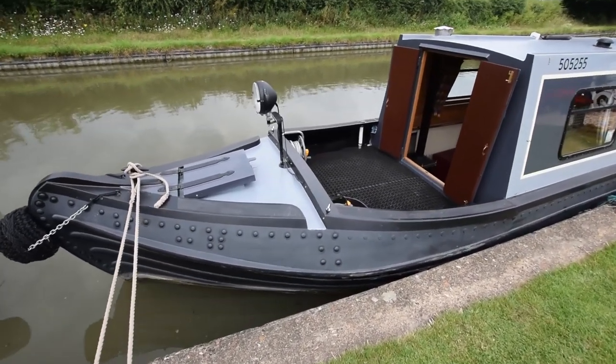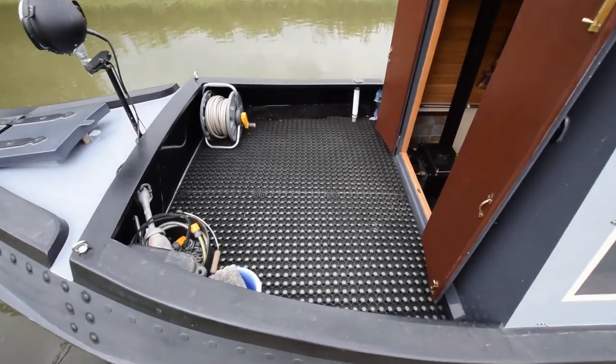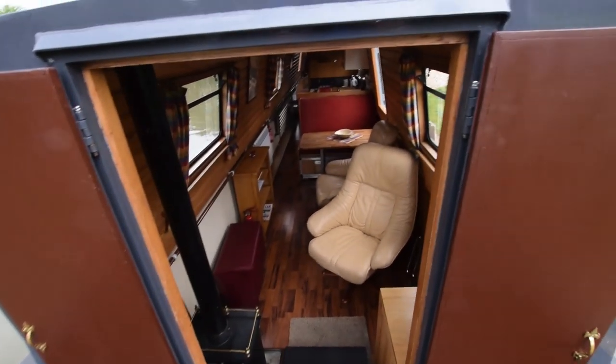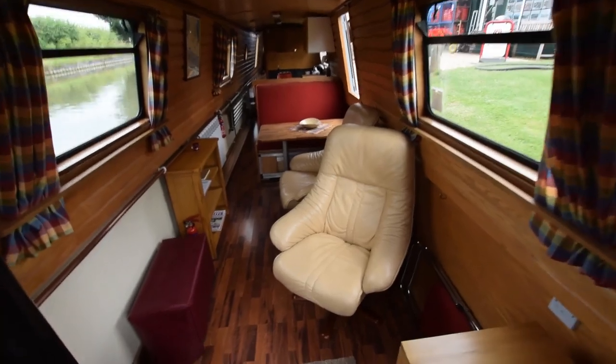The base plate, by the way, is 15 millimetres, so she's a good solid boat. Good sized well deck — five feet — lots of room out here. There are three gas bottles in the forward locker: two 13-kilo and one 6-kilo.